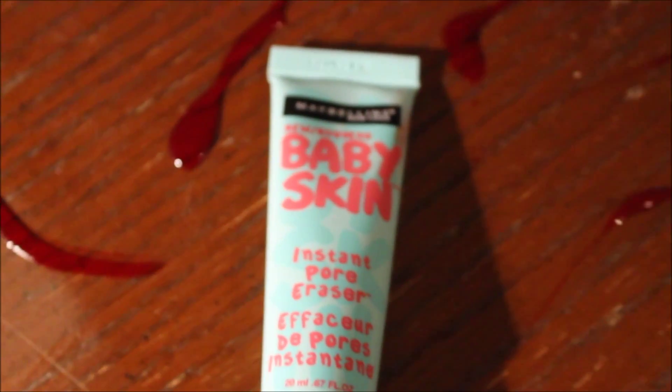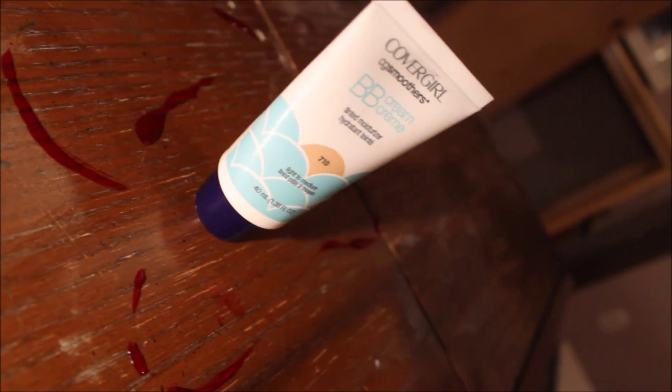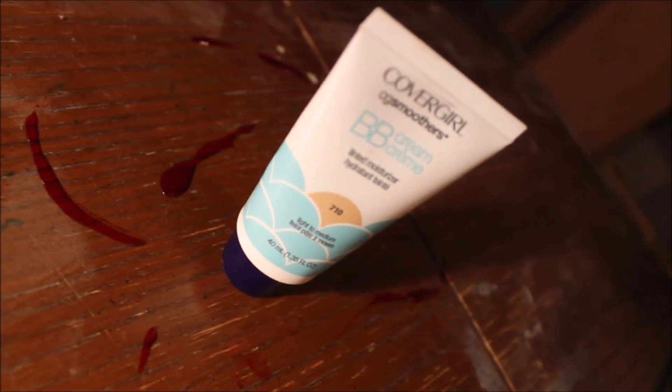First I'm going to start by taking my Maybelline Baby Skin — because zombies love to eat babies — and this is just going to provide a nice layer between my face and the makeup we'll be applying later. Then taking a BB cream, this is just going to even out my skin tone and remove all the redness and life from my face.